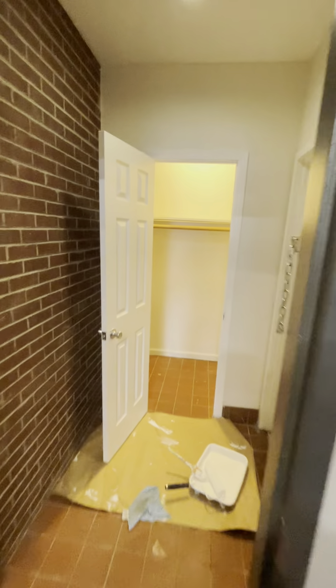Here is apartment 1B located at 17 Judge Street. It is a three bedroom duplex apartment. So you walk in and you have this nice foyer.